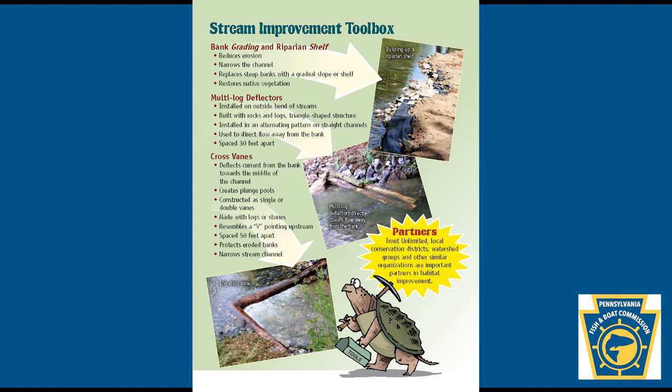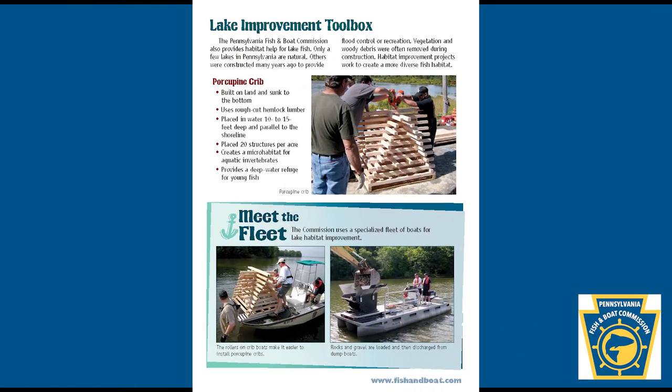Meet the fleet: the commission uses a specialized fleet of boats for lake habitat improvement. The rollers on crib boats make it easier to install porcupine cribs. Rocks and gravel are loaded and then discharged from dump boats.